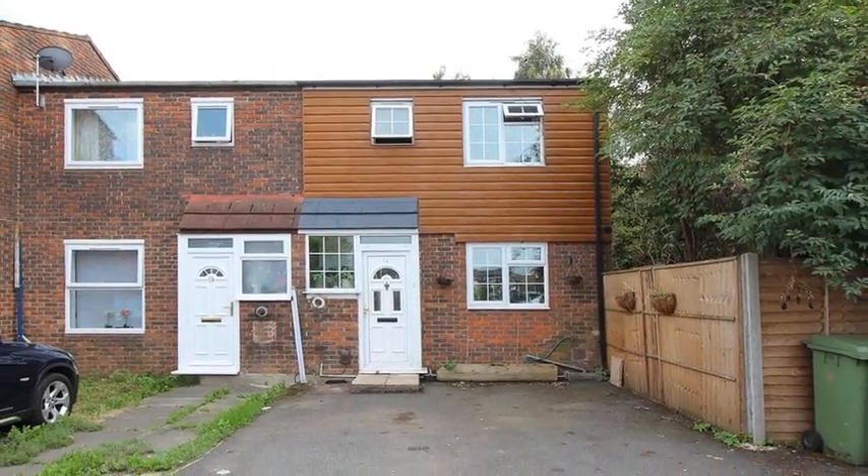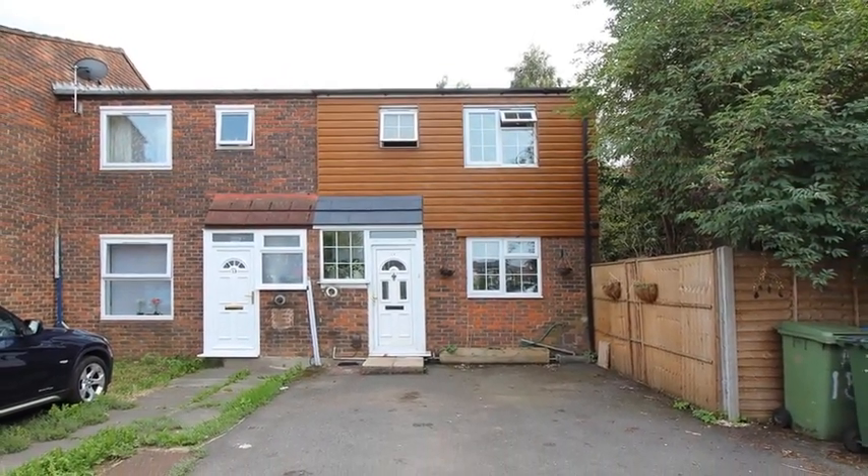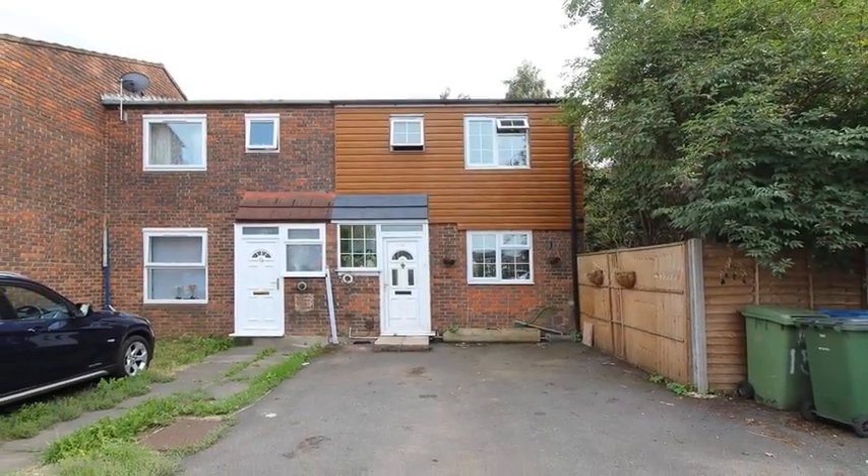This well-presented three-bedroom end of terrace house is situated in a sought-after location and benefits from off-street parking and no chain.